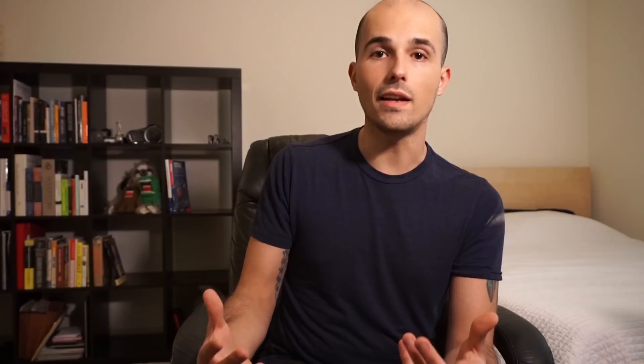On the other end of the spectrum, you have really high-end V-twins that are tuned to the extreme — something like the Ducati Panigale, for example. Here's what that sounds like.